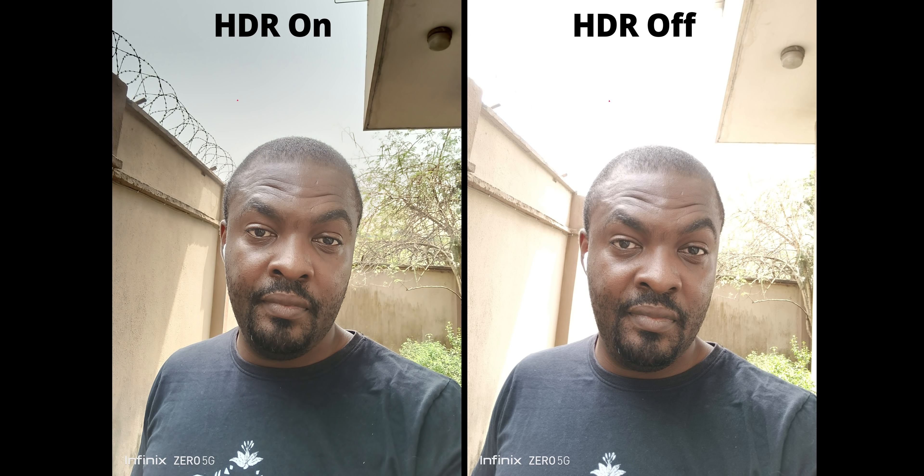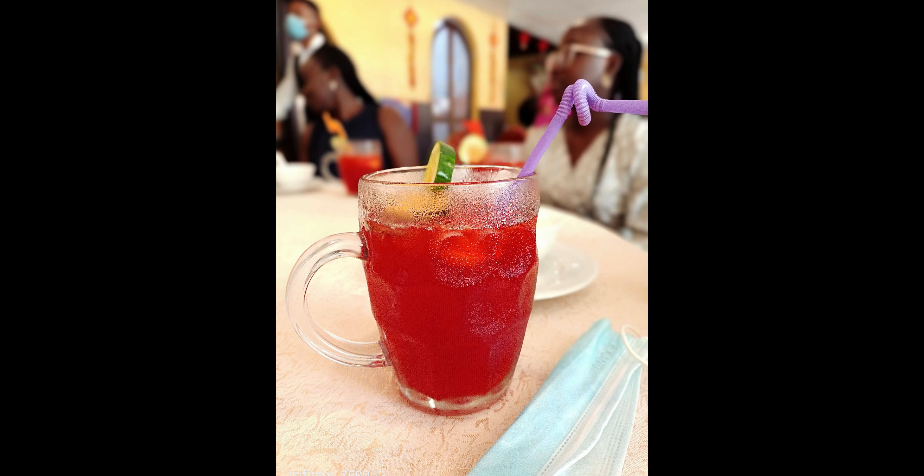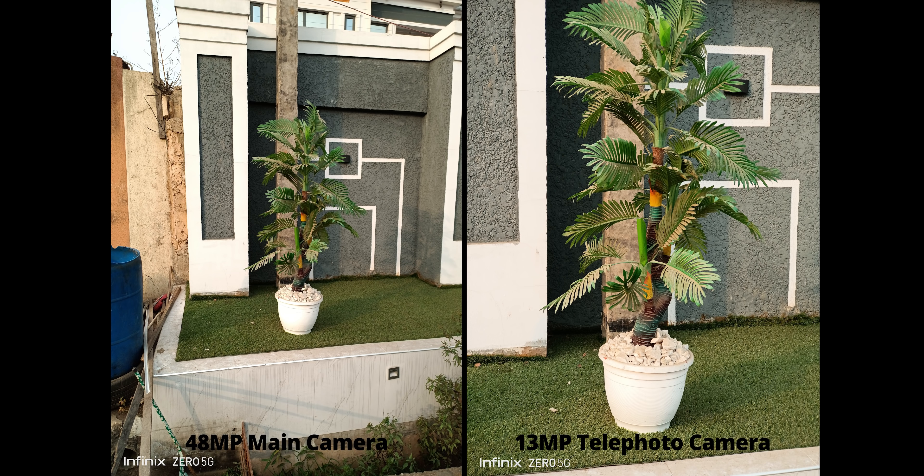For cameras, the front-facing camera is a 16-megapixel shooter. HDR works very well, and head detection is also good. For portrait shots, the AI smoothens your face — ladies will love this feature, but personally I don't like it. The rear main camera is a 48-megapixel shooter and the pictures it captures look good and detailed.